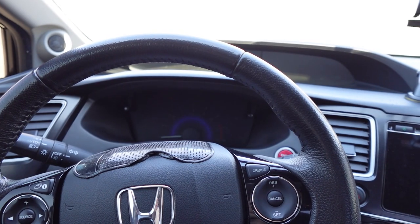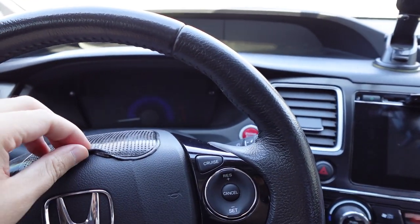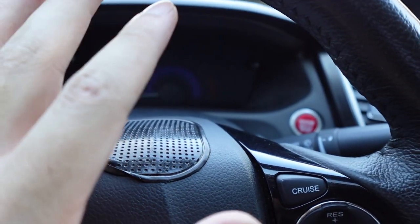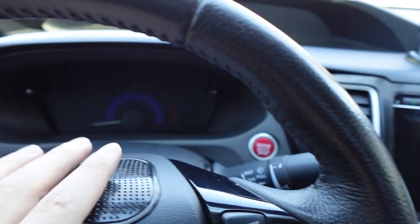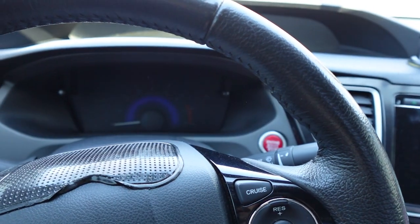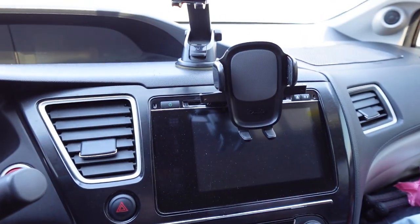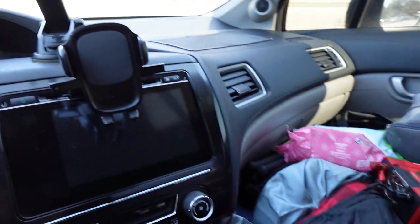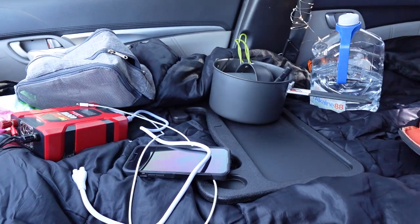This is where I'm stationed — this is majority of where I sit throughout the day. I have this silicone mat on the dash so I can put my phone and other stuff here and it doesn't slide down. I've got two car mounts, which are essential for GPS and navigation.